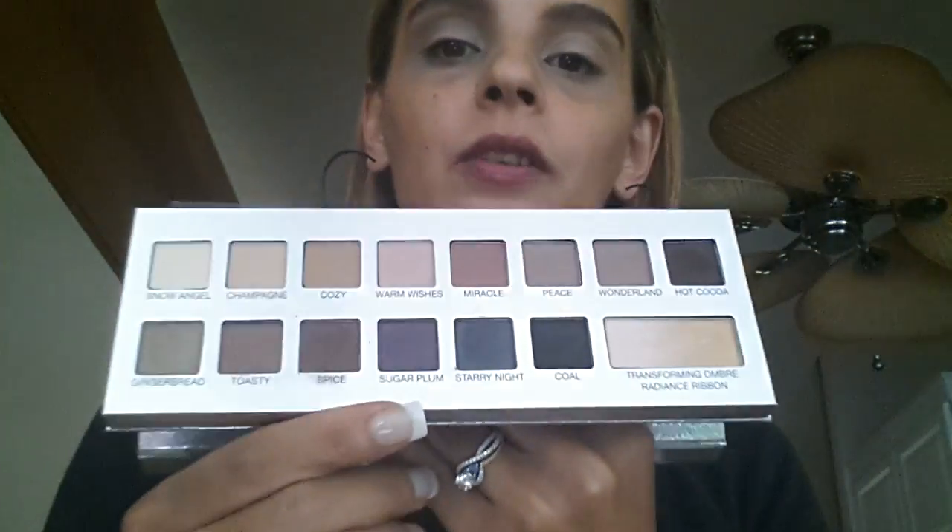Another product in my makeup basket this week is the IT Cosmetics Naturally Pretty Celebration palette — I stinking love this palette. It was last year's holiday palette; I just haven't been using it. The cool thing is that all the shades are matte but they all have a transforming ombre radiance shade so you can turn any matte color into a shimmer. This is going to be a simple look.